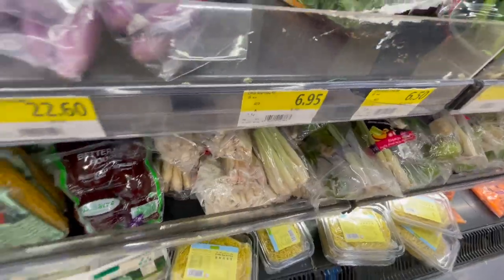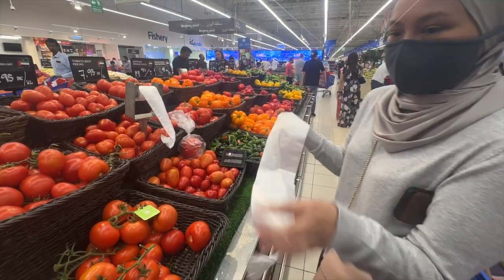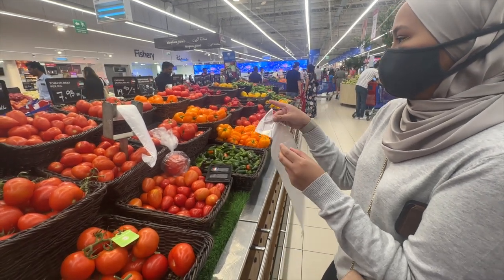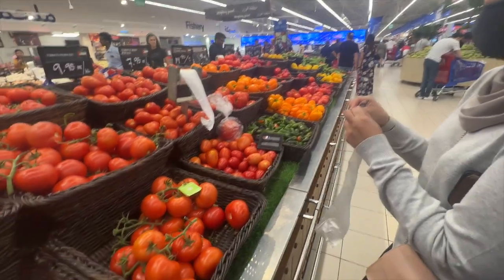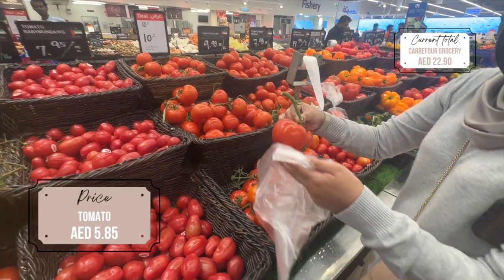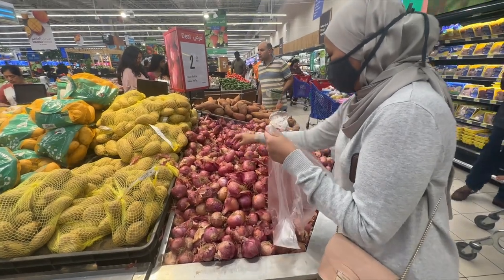The next thing that we got is chilies — I like this type of bird's eye chili. I also had to stop by the tomato aisle; I've used these quite a bit in my day-to-day cooking. There are many types of tomatoes, and these are the ones I got that are already in a bunch. They also have cherry tomatoes, and I had to get some onions.